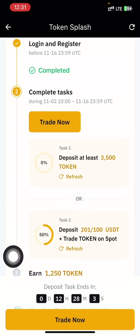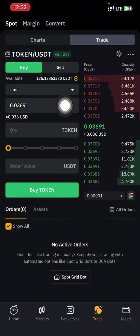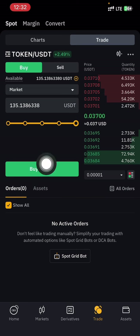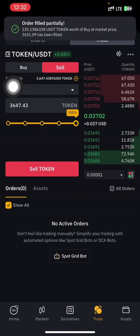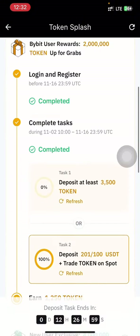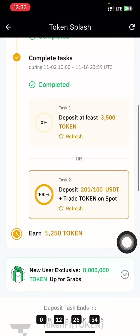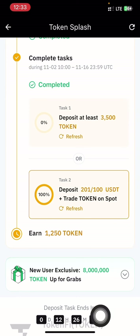To make it 100%, all I have to do is trade TOKEN on spot. I'll tap on 'Trade.' I have 135 USDT. I'll tap on 'Market,' then buy — I've bought the token. Now let me tap on 'Sell' and sell all the tokens. I was charged less than a dollar; I had 135.1 and now I have 134.60. As you can see, the progress bar is now at 100%.